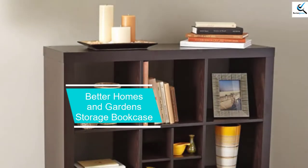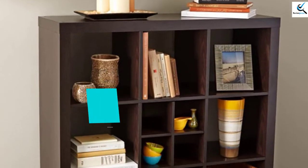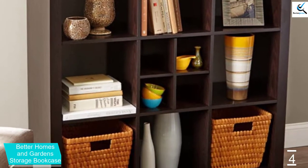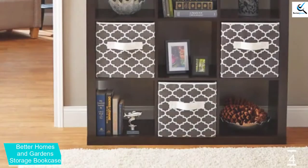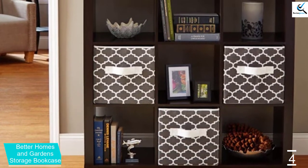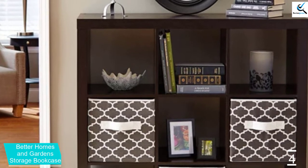Moving on at number 4, we have Better Homes and Garden Storage Bookcase. For reliable and long-term service, Better Homes Organizer is an incredible storage cube you need to give a try. This versatile storage organizer is perfect to store knickknacks, books, and other items, making your home or office neat and well organized. Assembling this unit is very simple and comes with all the necessary hardware for mounting.